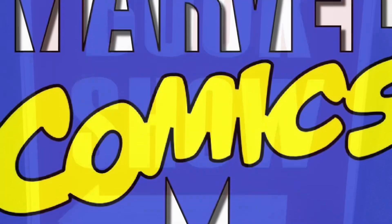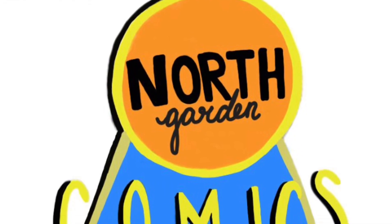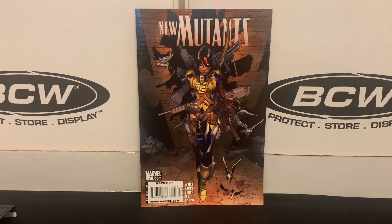I've got a back-issue haul to share with you today, consisting of mostly 50-cent and dollar books that come from a multitude of local shops. Hey everyone, and welcome to my channel. My name is Chris, and this is Northgarden Comics.